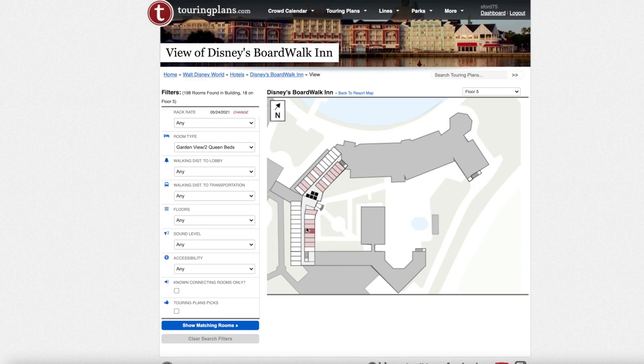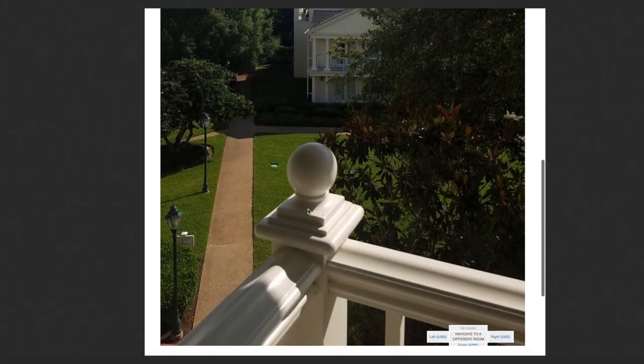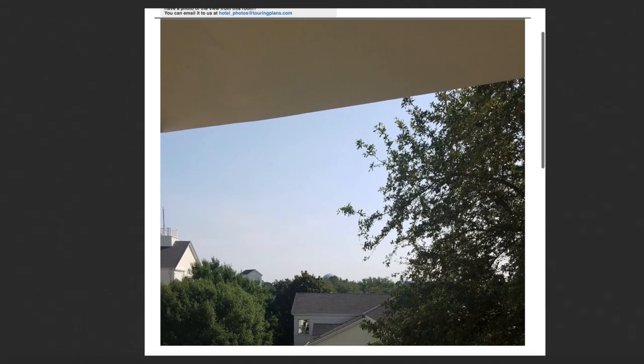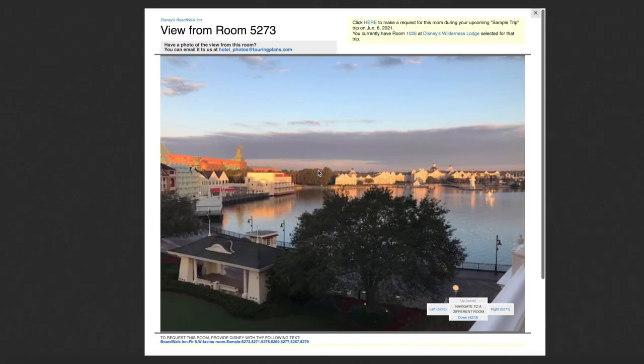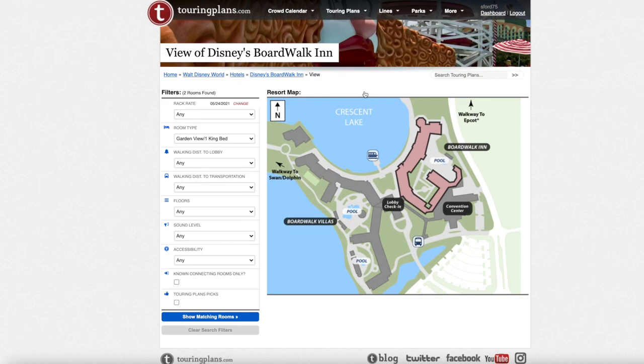On floor five, the 5290 room is still a beautiful view, and it's a larger-sized room. There are also a couple of rooms with beautiful views of the boardwalk and Crescent Lake on this floor.